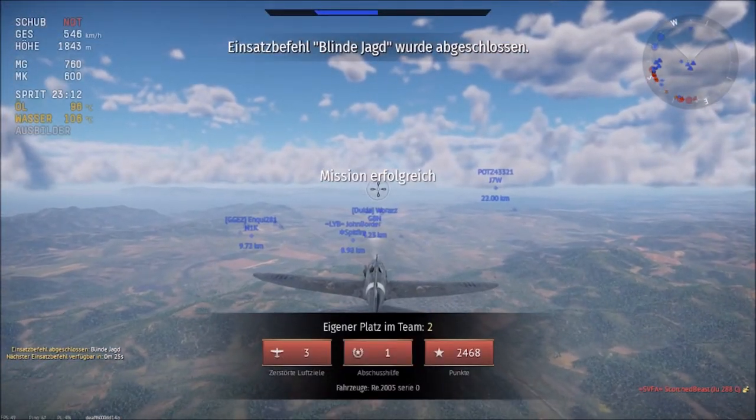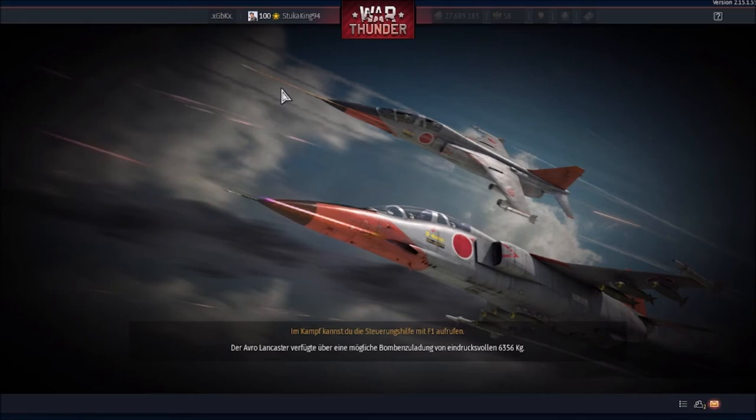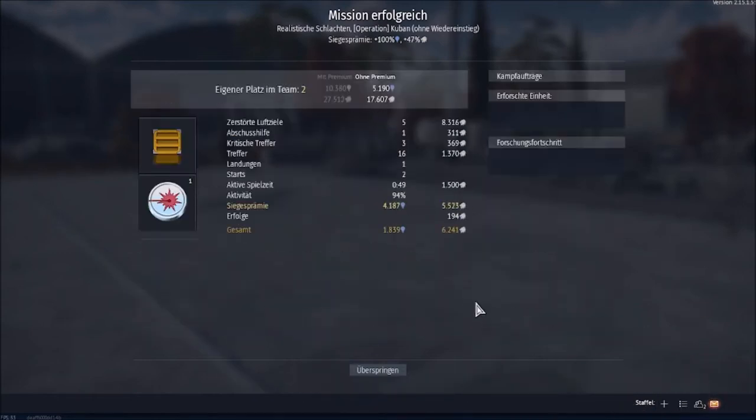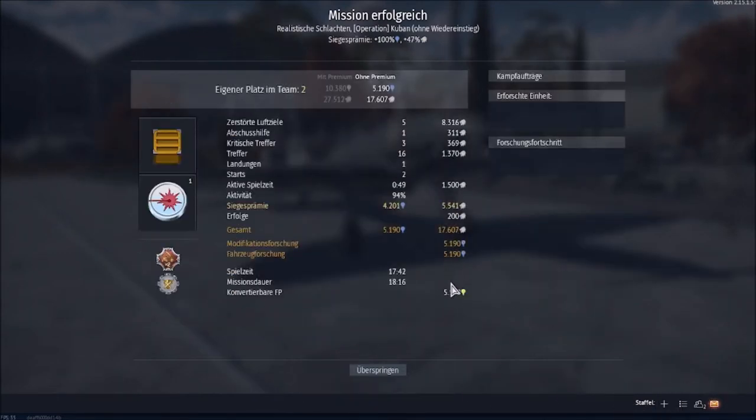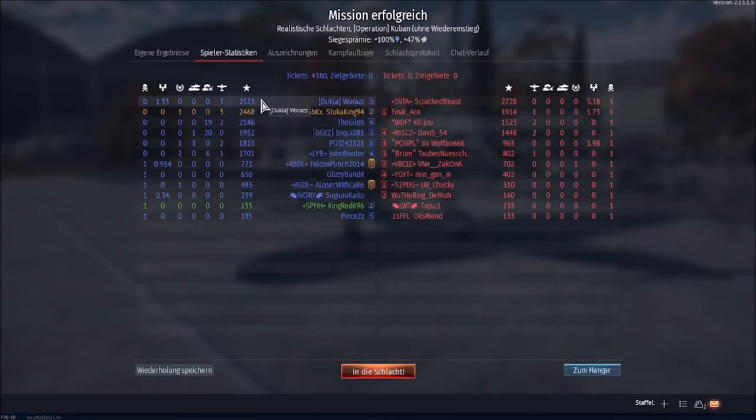Certainly one of the more hilarious matches I've had. That G8N1 — what a rock star, three air-to-air kills. It didn't get the nickname 'Death Star' from nothing. Decent result — second in the team, barely after this guy. We got one assist, so yeah.